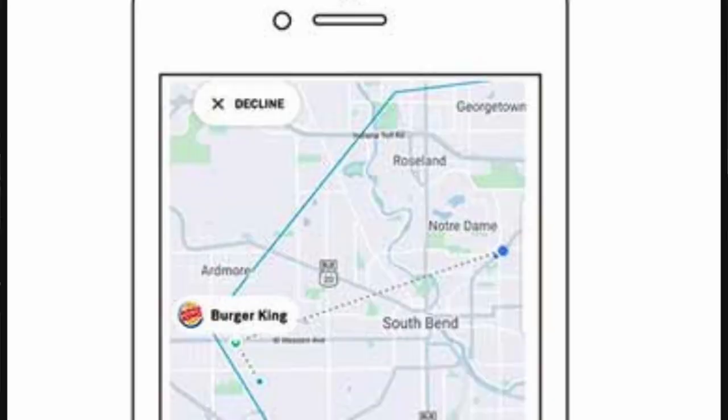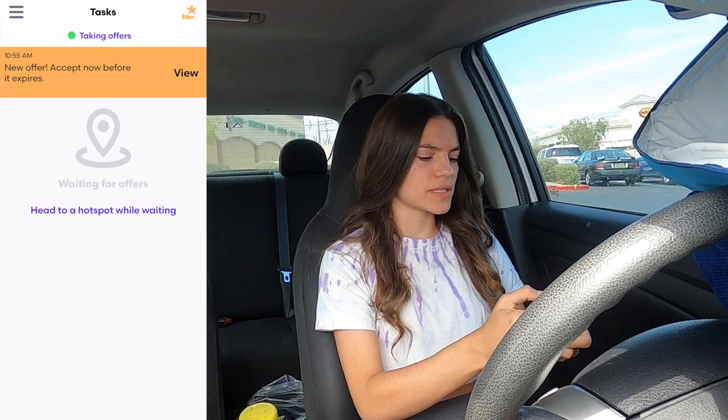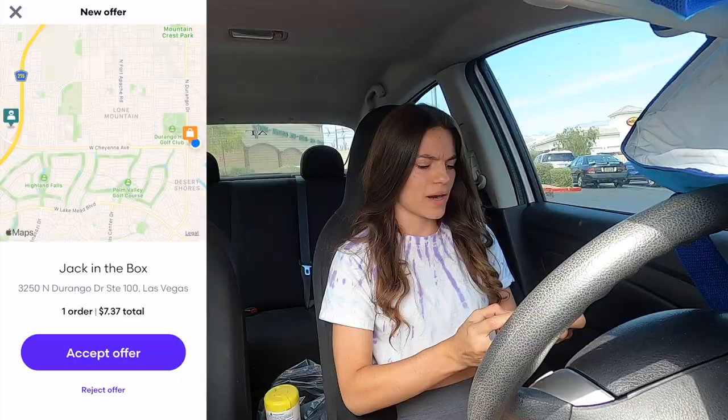At least GrubHub shows a little more info than Postmates did, so that's good. I hit the X thinking it rejected the order, but with GrubHub hitting X doesn't dismiss it — that's weird. I went to reject it and it asks you why, so I selected 'too far away.' It sat there saying the offer was no longer available but wouldn't disappear. After a couple boring minutes with not many orders, I'm just going to head home and wait.